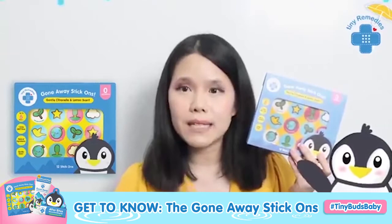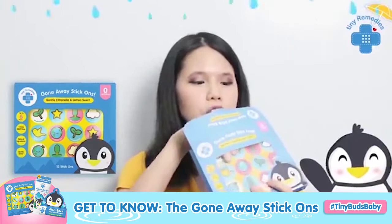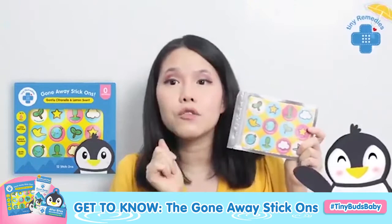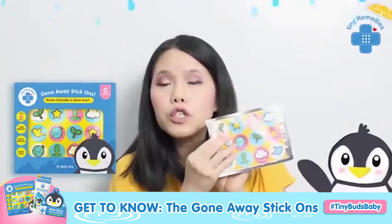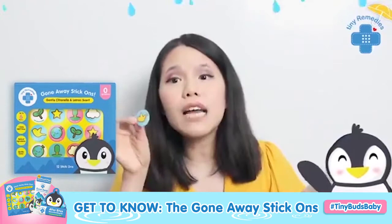I'm gonna open this up so you guys can see. This parcel has twelve patches inside, and of course everything is made safer for baby. Inside the envelope, you have your twelve patches with super cute designs. I love the designs! Each patch will give you six hours of protection. It also has a separate plastic bag — because you can reseal this. It has a Ziploc here. You don't want to take them out from the bag too often, because the scent is really kept inside the bag.